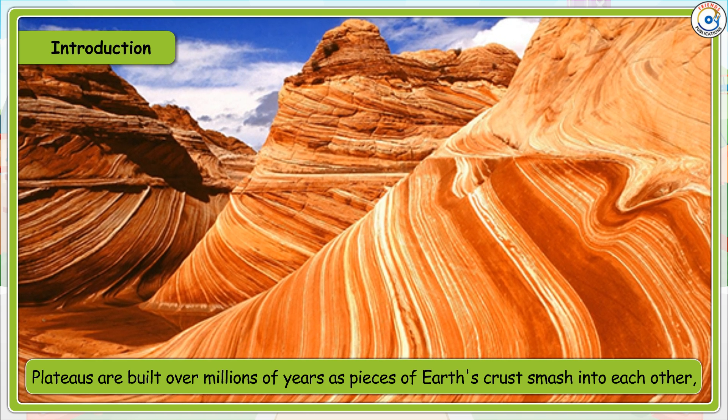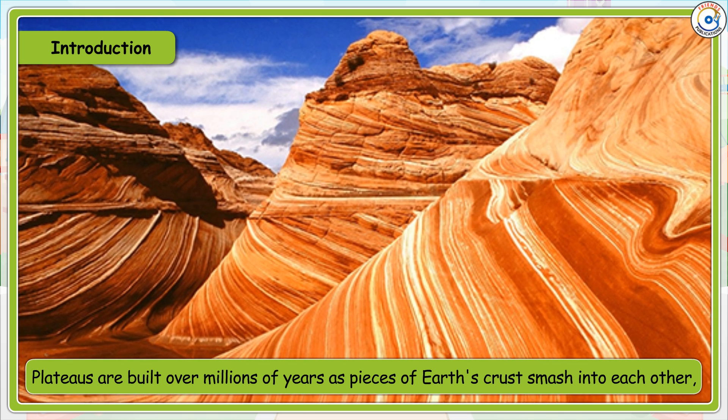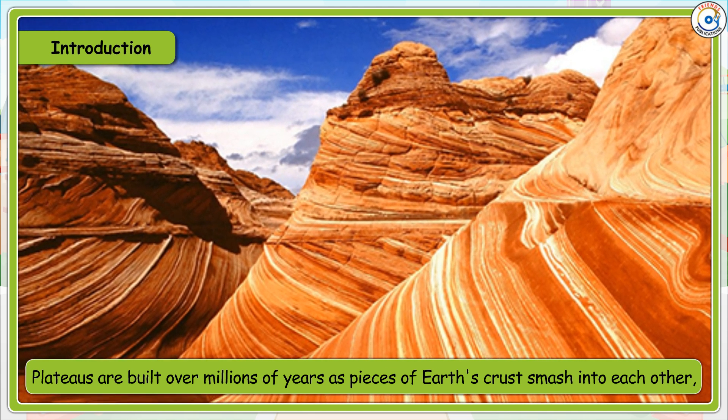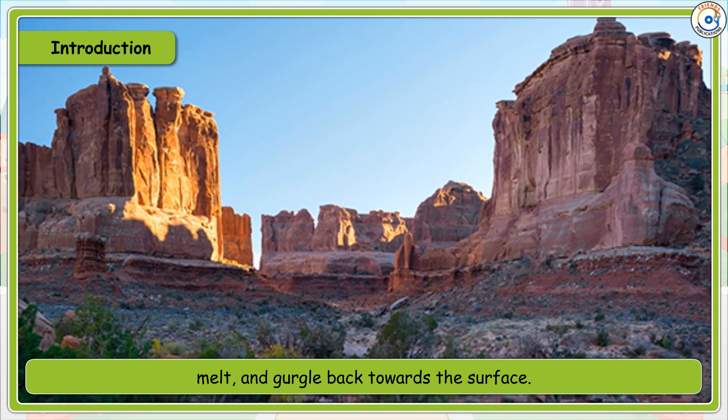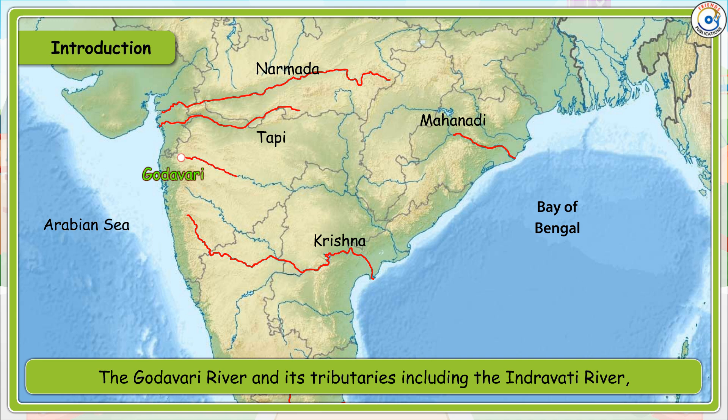Plateaus are built over millions of years as pieces of earth's crust smash into each other, melt and gurgle back towards the surface.